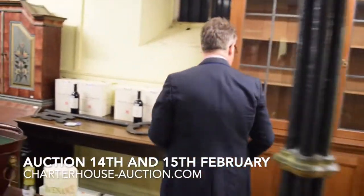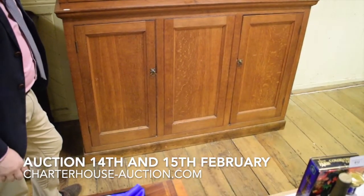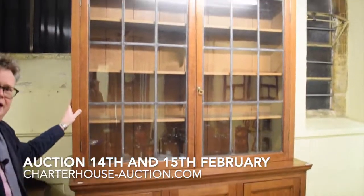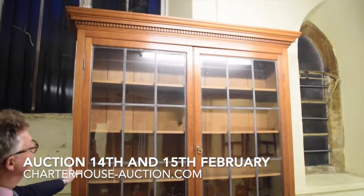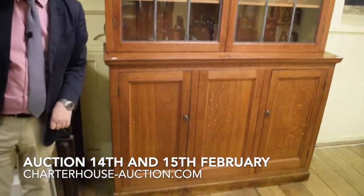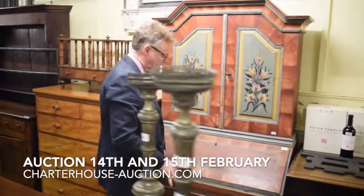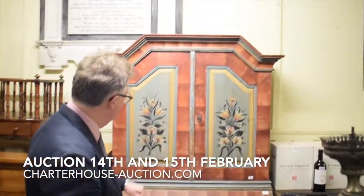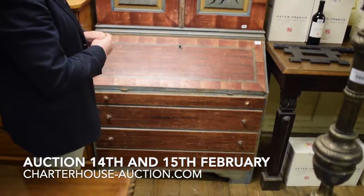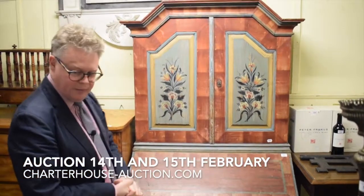Up through here, as usual, all the furniture. And this is a beauty, isn't it? The estimate on that is between £100 and £150. It costs nearly £100 to fill up my car with diesel, and that's what you can buy for £100 here — big oak bookcase there. Up through here, this is a Scandinavian bureau bookcase. I love the painted finish on it — nice and mellow. That's come out of a nice local Dorset farmhouse and it's certainly going to do a few hundred pounds.